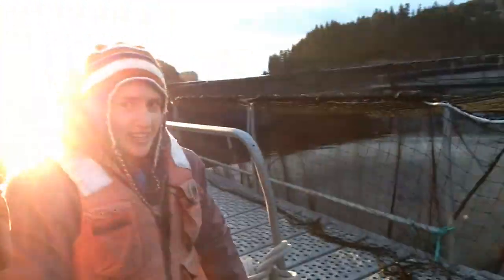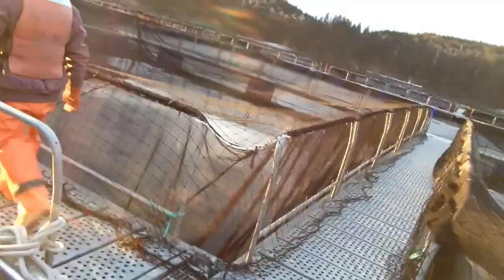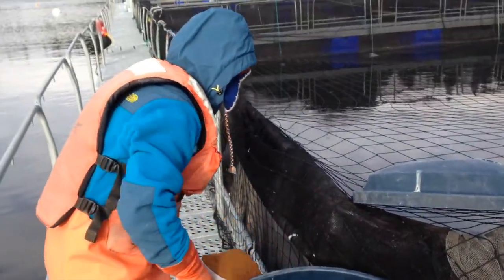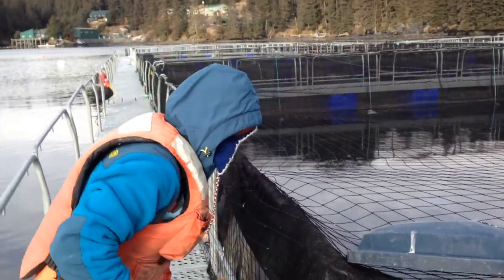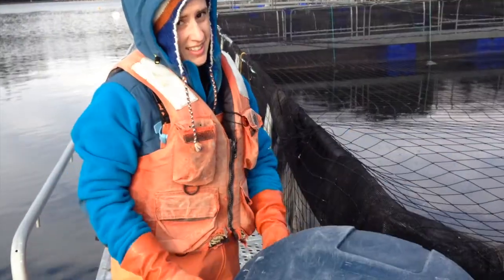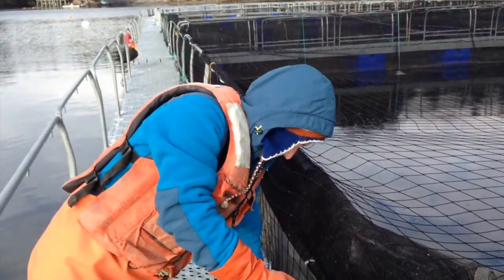Watch me get out of this boat super graceful. So how often a day do these fish get fed? Seven times. They get breakfast, second breakfast, morning snack, early lunch, lunch, late lunch, early supper, and dunch. They're like hobbits.